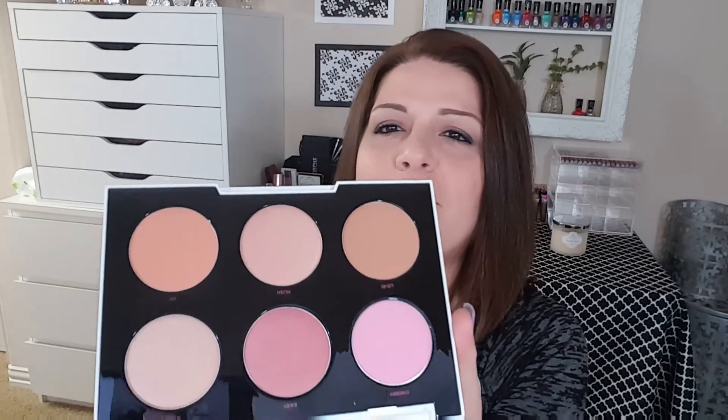This is the Urban Decay Gwen Stefani blush palette. I think it was on one of the last days of their 21 Days of Beauty — they had this on sale for $22. I actually had to go to two different stores to find it, but I found it and I'm so glad I did. It has gotten rave reviews all over YouTube and it is limited edition. I've heard amazing things about it, and these blushes in person are just gorgeous — beautiful colors. I'm not going to swatch it here, but I am really excited to try this.